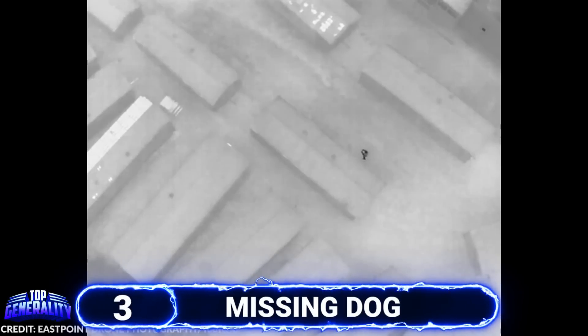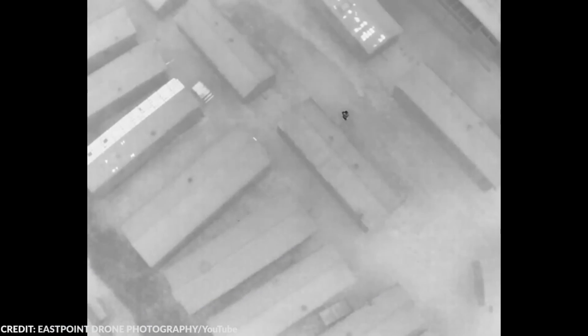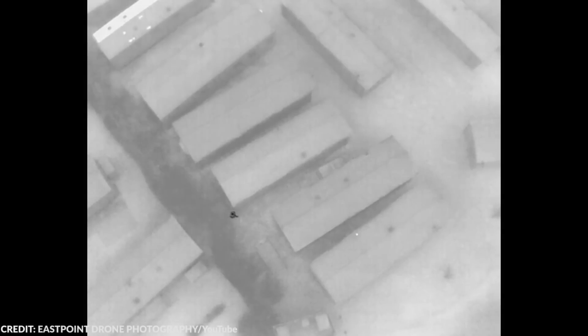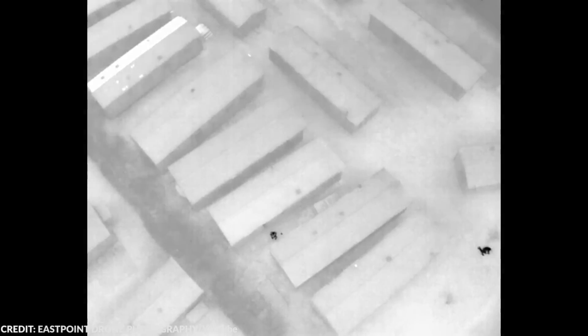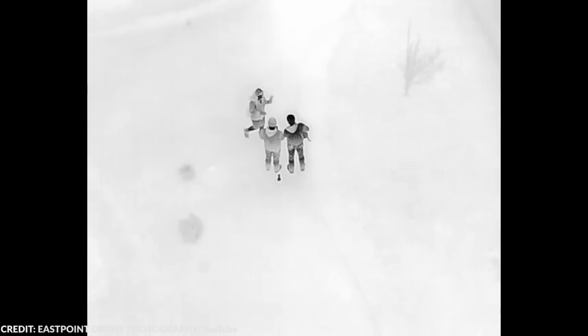#3 Missing Dog. Dogs are like family, and in this video, thermal imaging was used to find a lost dog named Coco. The dog went missing around 5pm and was found around 11pm. Watching the clip is nerve-wracking — at times you can see Coco just a few feet from the search team, only for them to miss each other. There were even instances when Coco went under a roof and became undetected. When Coco was finally found, the family was extremely delighted, and surely Coco was too.